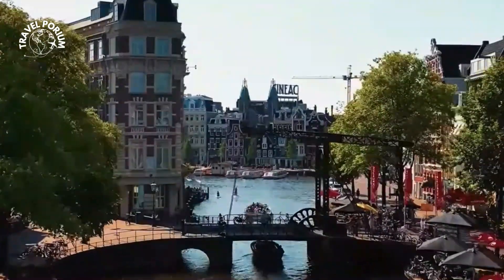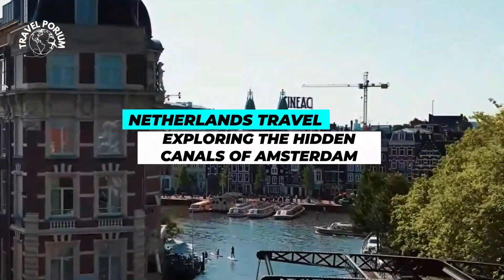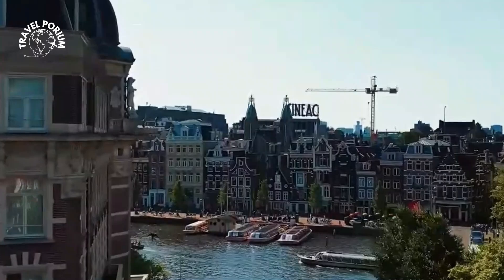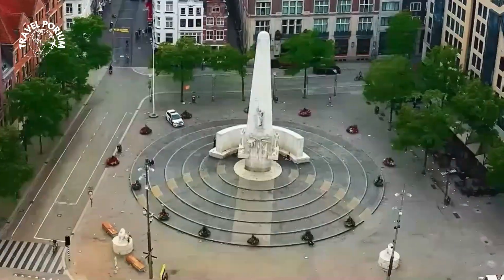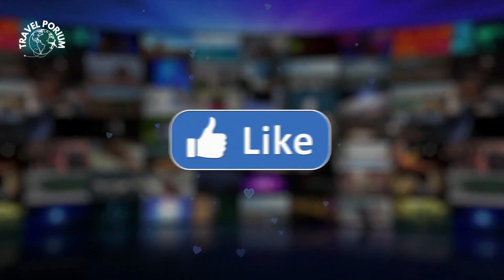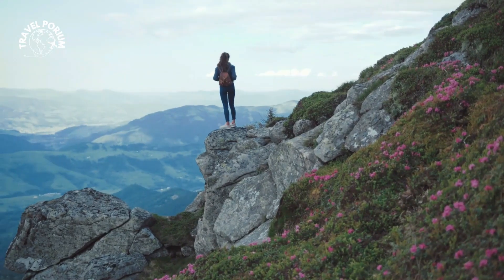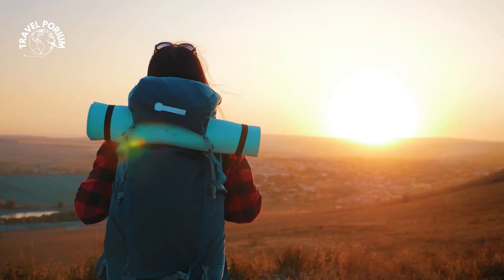But here's the catch, we're not just exploring the well-trodden paths. We're delving into the hidden canals of Amsterdam, uncovering the lesser-known gems that hold secrets and stories waiting to be discovered. So, before we set sail on this adventure, don't forget to hit that like button and subscribe to our channel for more exhilarating travel explorations. Now, let's set our course for the hidden canals of Amsterdam.